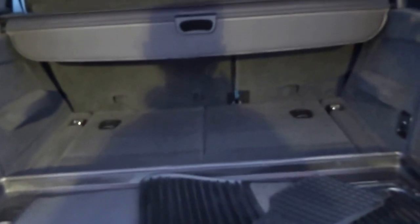Rubber floor mats all throughout the vehicle. It's actually got seven seats — they fold up out of the floor. Split tailgate.